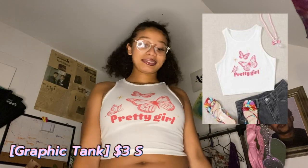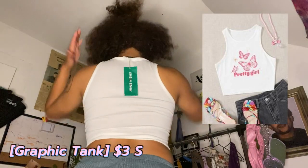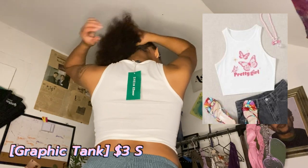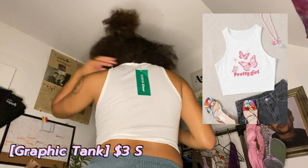For my first tank top, this is really cute, I'm obsessed. I love the design it has and the butterflies and all of it. I love how it makes my upper body look. I'm really starting to like this shape of shirt on me. And that's how it looks on the back — I just really love this shirt.